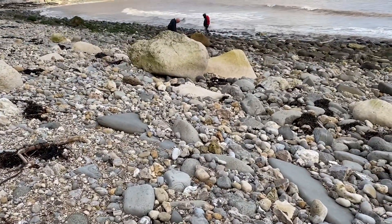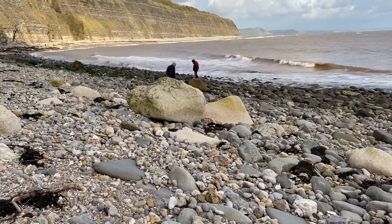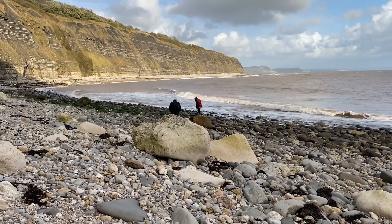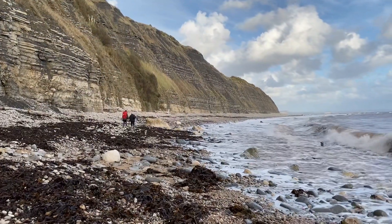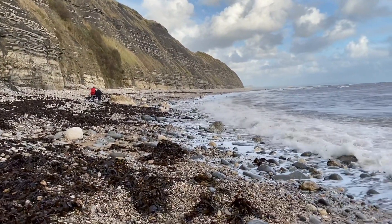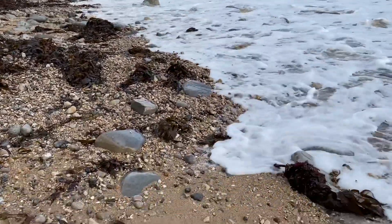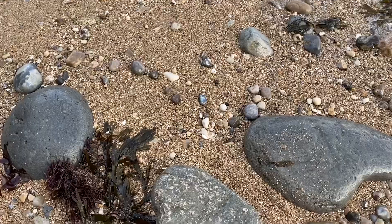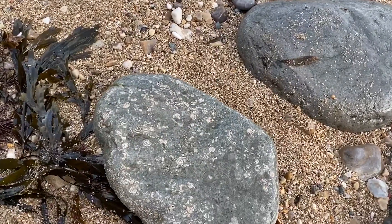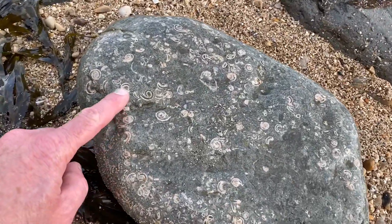There's Mark and Luke heading down into Pinay Bay looking for fossils. Here are some rotularia — they look like little ammonites, they look like small ammonites, but they're not.